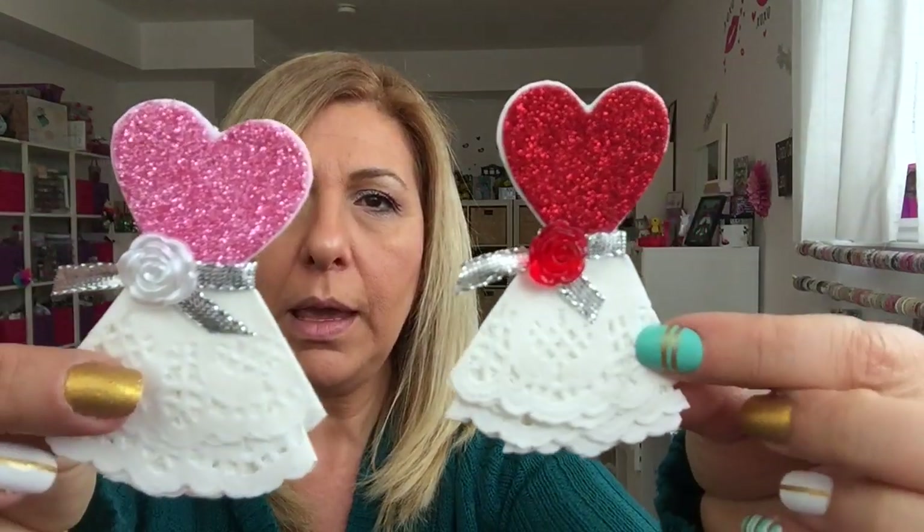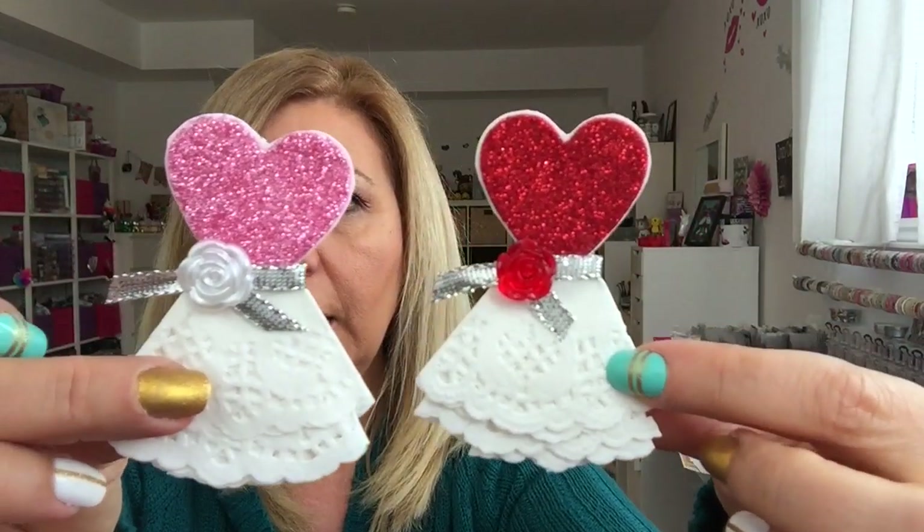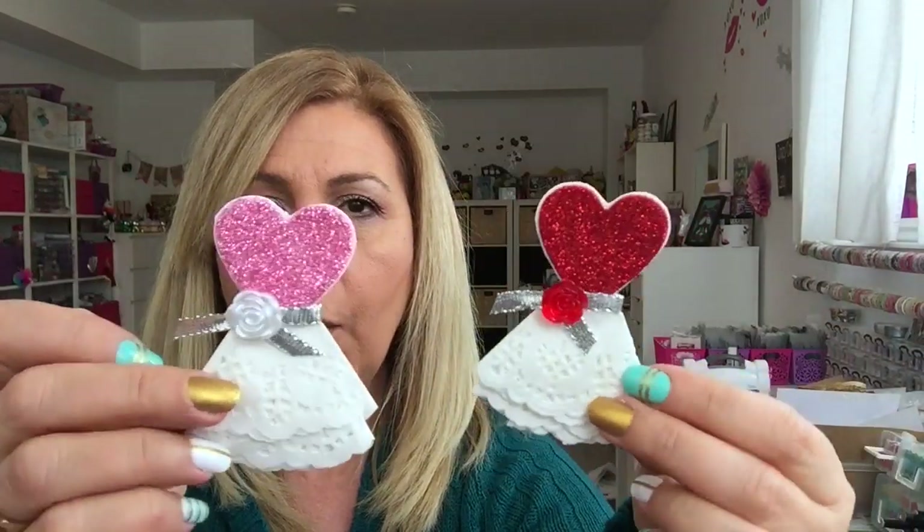I've also been playing around with some of my doilies and this is what I made. Again, if you want to see a video on how I make these — I know Valentine's is almost over — let me know in the comment section down below. Now let me get into my haul.